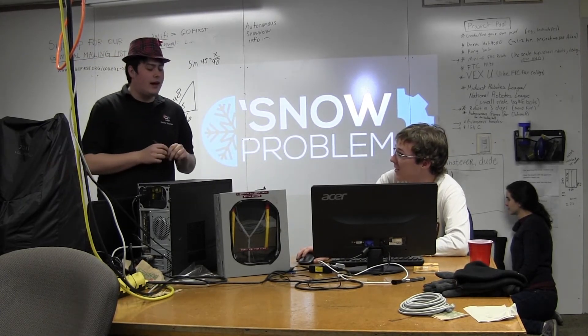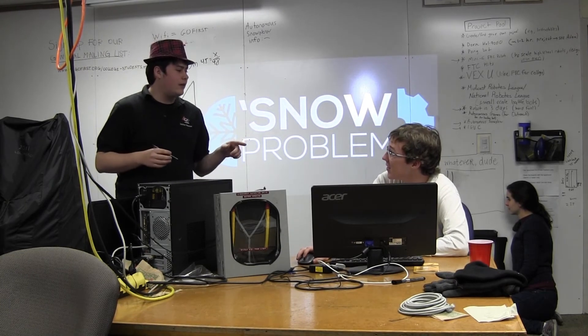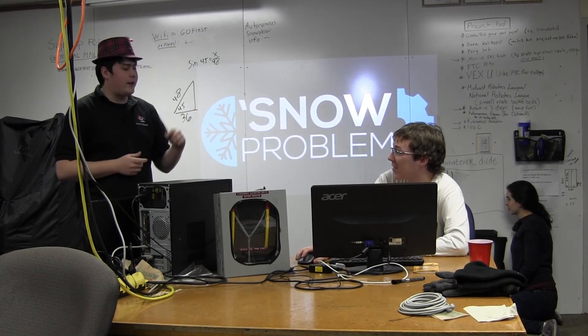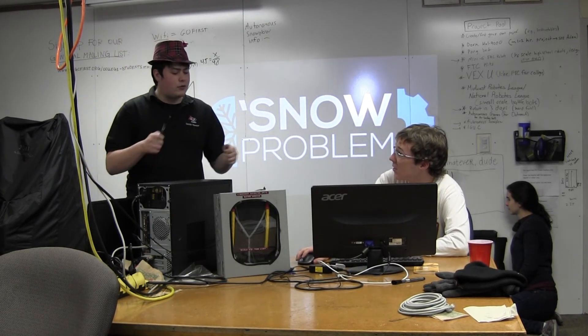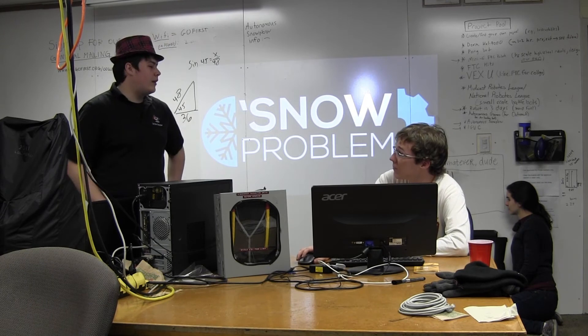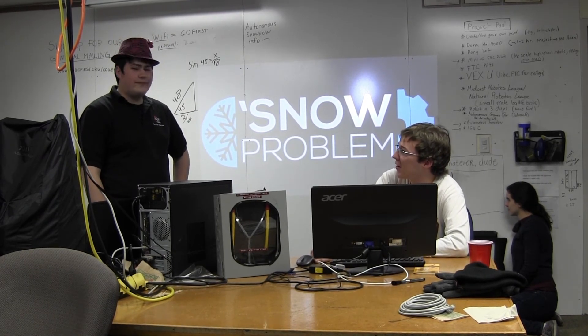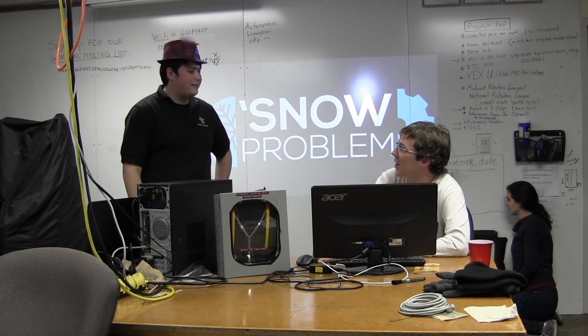We get a full FRC field from Andy Mark — this year's field, however much it costs: $19,600 — and then we have you drive a robot around and do it in this room here. That'd be a lot of fun, but how are you gonna fit it in here? It's like the TARDIS!